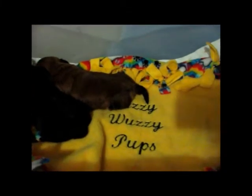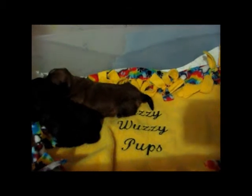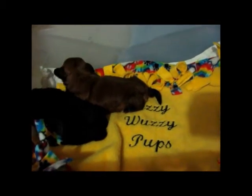Hi, this is Cindy from Fuzzy Wuzzy Pups again, and we want to go ahead and introduce you guys to our two adorable babies, Sandy and Candy.